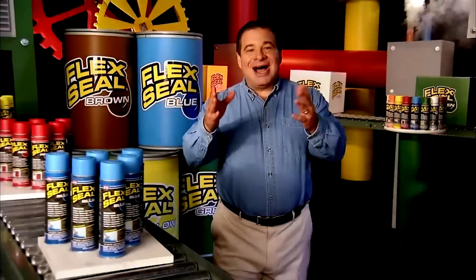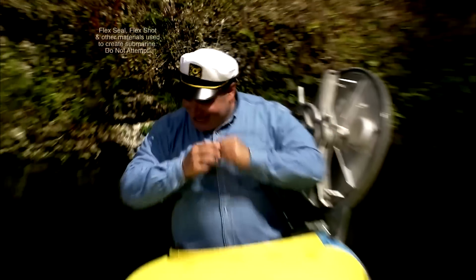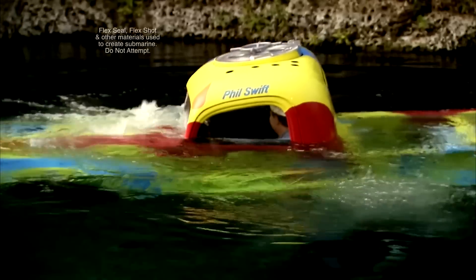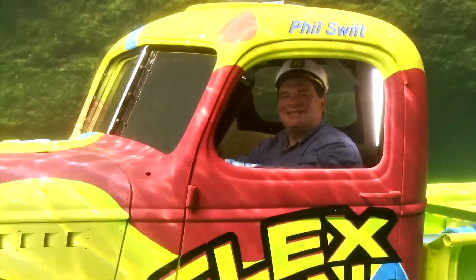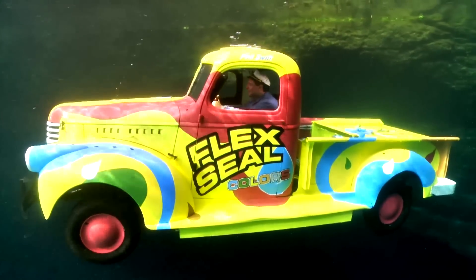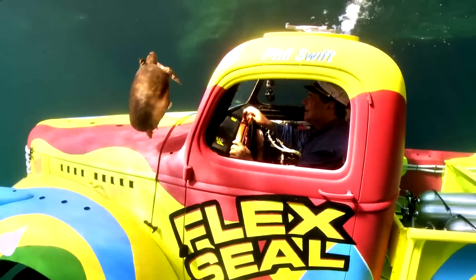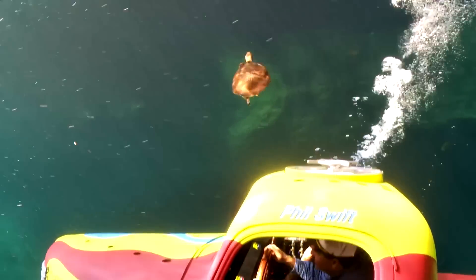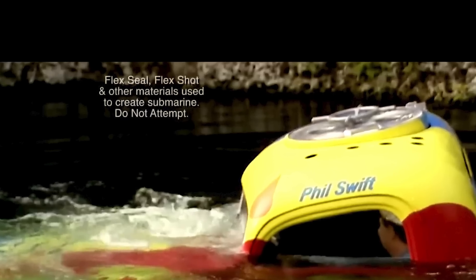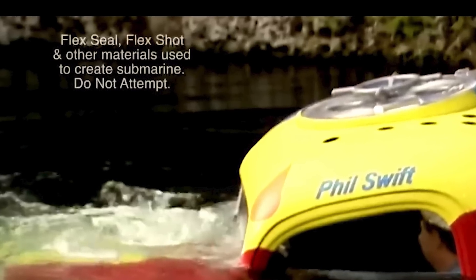We all know what he should have used — he should have been using Flex Seal, and turned it into the Flex Seal submarine: 'I, Phil Swift, here for Flex Seal Colors — red, blue, and green. It's the coolest sub you've ever seen, and the inside is completely dry.' Of course, Flex Seal used a disclaimer warning about using the material, and maybe OceanGate should have listened to similar warnings.